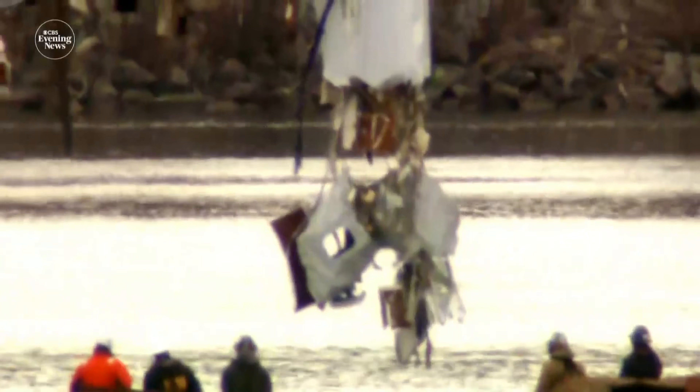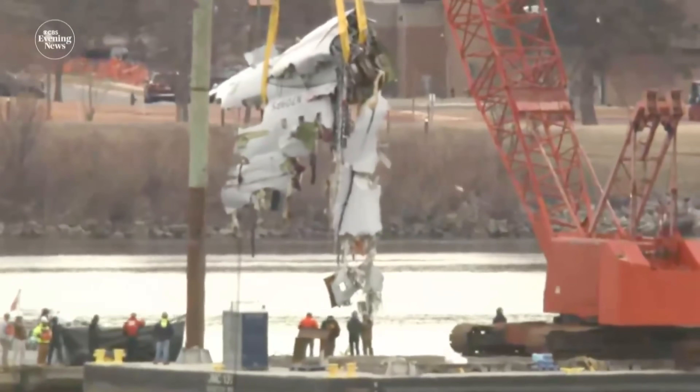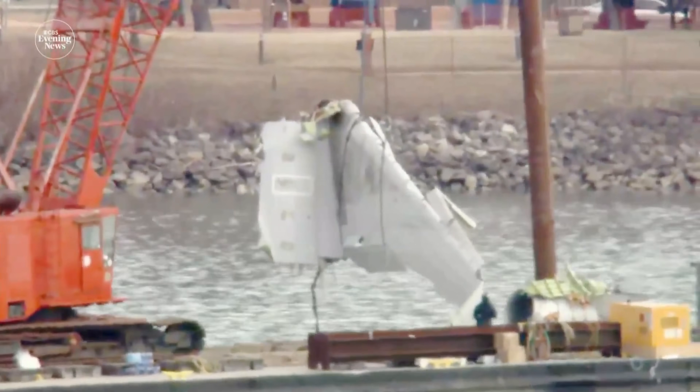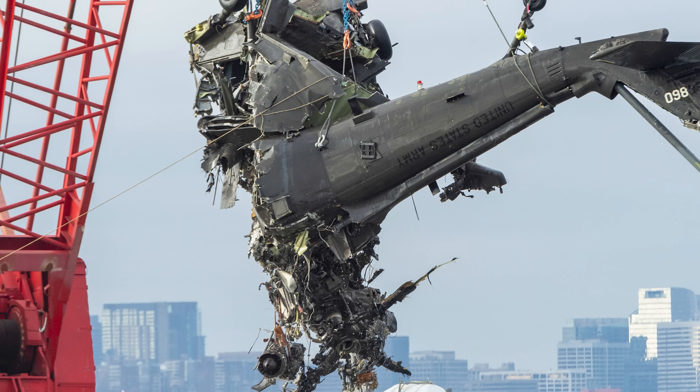Here is more video that surfaced during the week as they were pulling up more debris from American Airlines Flight 5342, the CRJ-700. You can see the windows there, there's an engine that came up, and there's part of a wing.